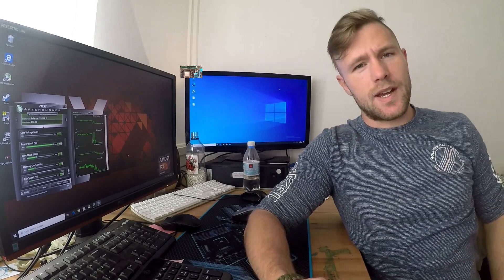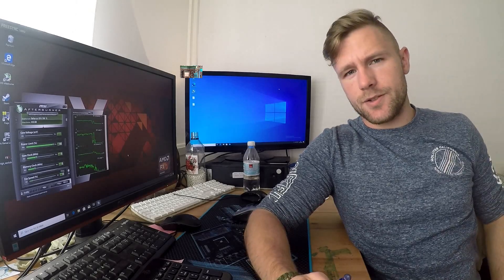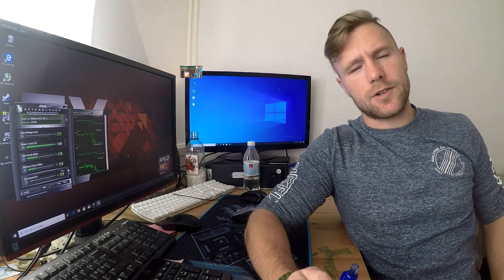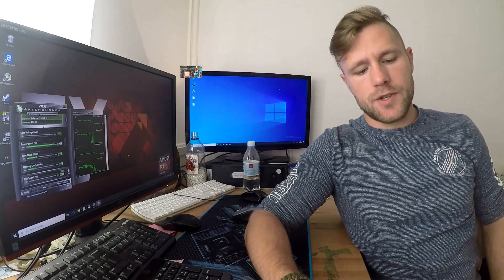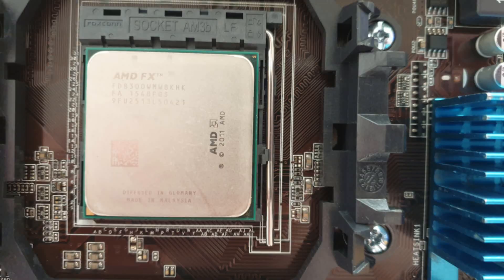Hello YouTube, I'm Tobing. Today we're benchmarking a system I built using an FX8300 and a GTX750Ti. The FX8300 says it has 8 cores, but we'll get to that later.